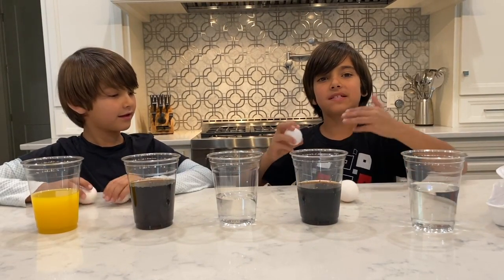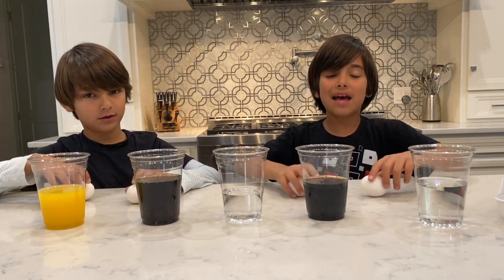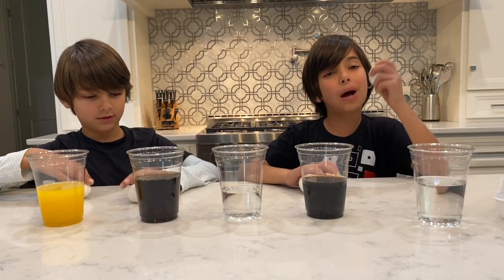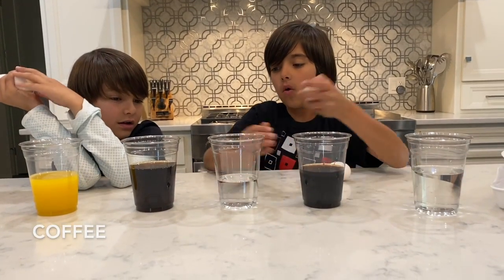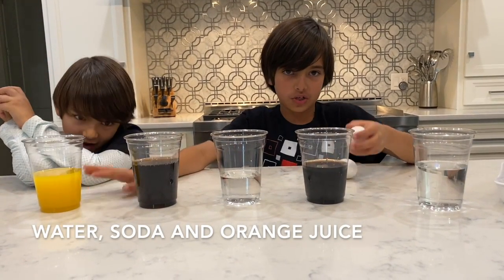Egg shells are going to be the same material as your teeth — calcium carbonate. We're going to drop the eggs into some vinegar, we're going to drop them into coffee, water, soda, and orange juice.